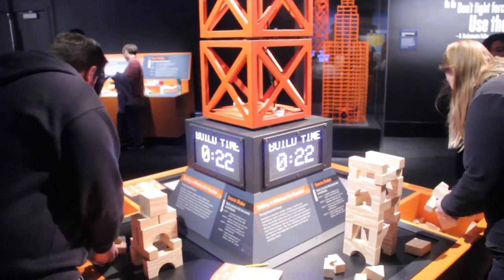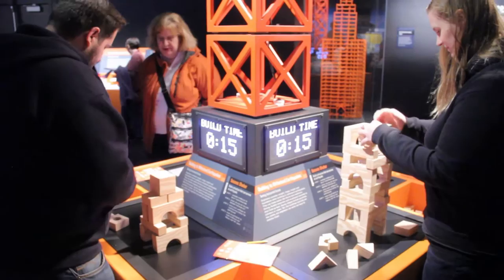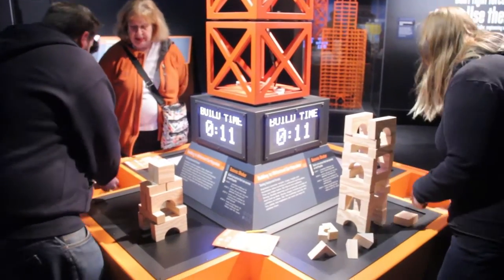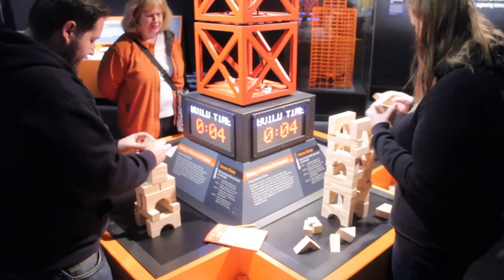And what do you hope that people walk away with from this exhibit? I hope that they come out of the exhibit with a little bit more of an open-ended idea towards play in their own life, and an attitude that they can create things on their own, whether or not they're artists or designers.